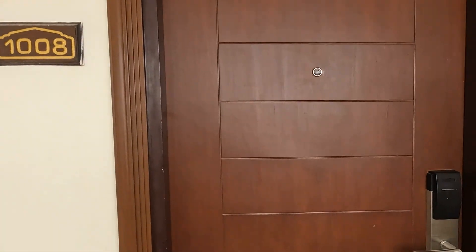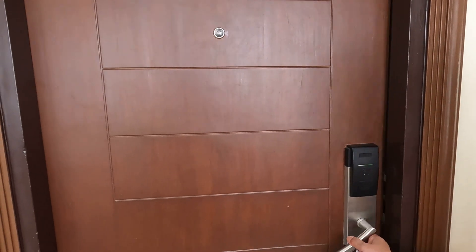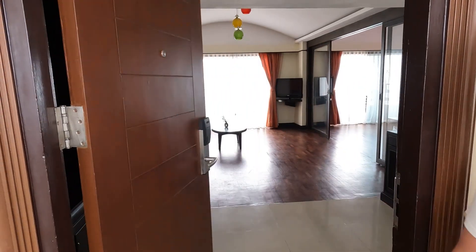Here we are. Where are we? We are at the Grand Jumptian Palace. We are on the 10th floor. This is the reveal.